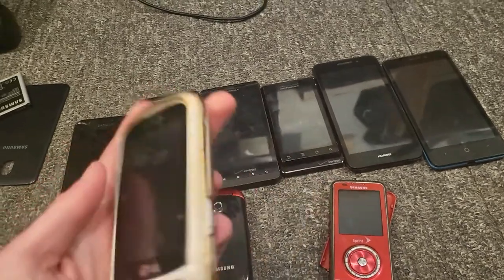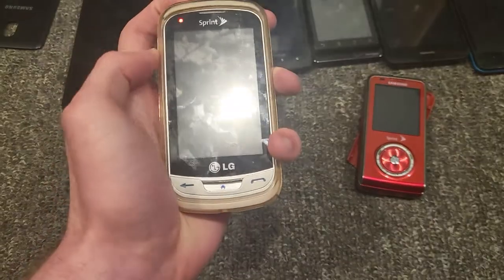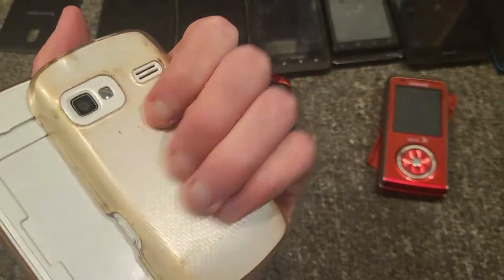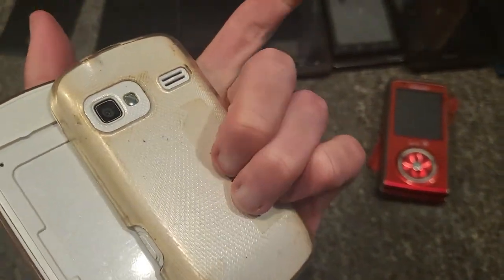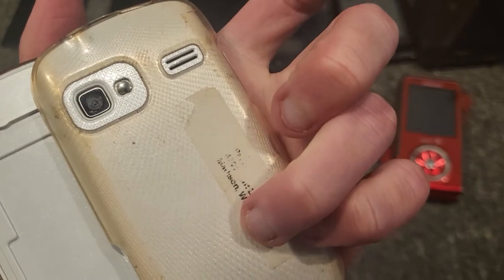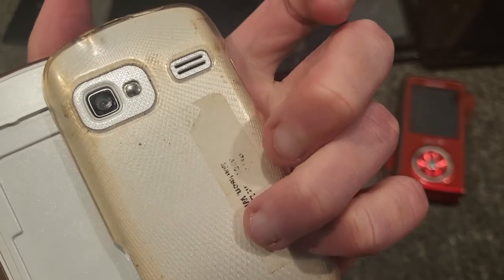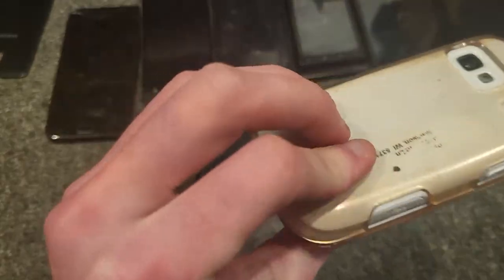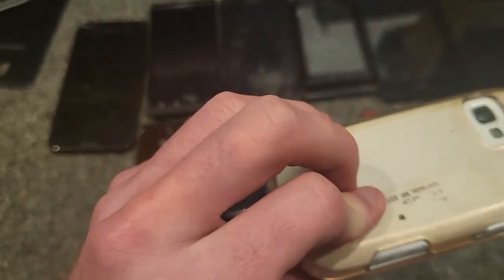This is an LG Rumor Reflex on Sprint. It works perfectly fine and comes with a nice case. There's some random person's phone number on the back sticker — I tried to rip it off but didn't get it all, so there's still part of the number on the back.